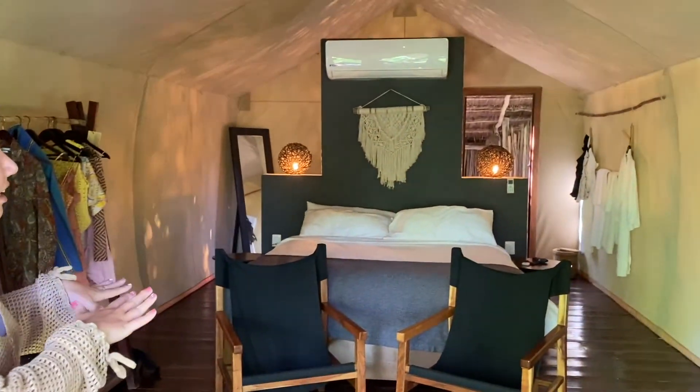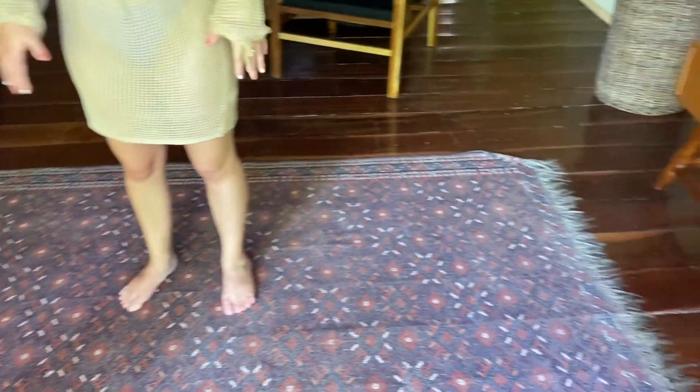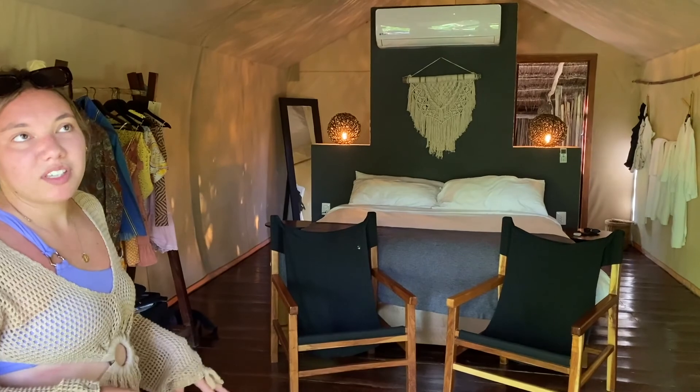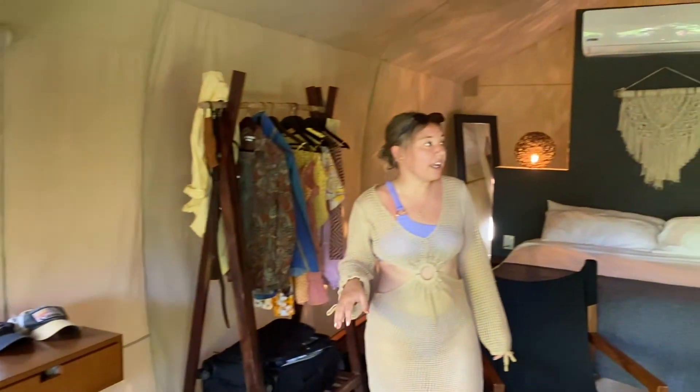When you first walk in you see the bed directly, a nice seating area, as well as this beautiful rug. All the furniture is super mid-century modern in here — very simple, boho. It's definitely a glamping type of experience. The whole structure is almost like staying in a tent; everything is really inspired by the outdoors while also being really elegant.